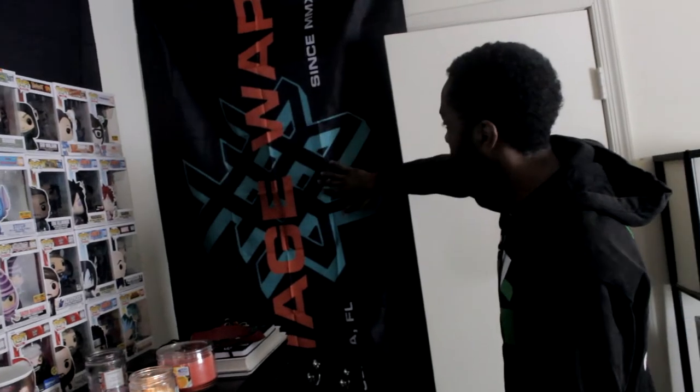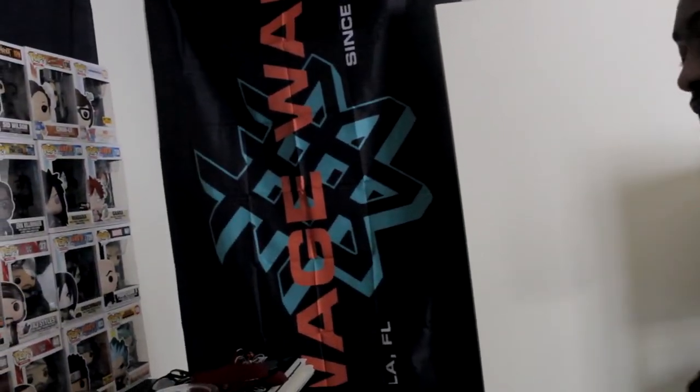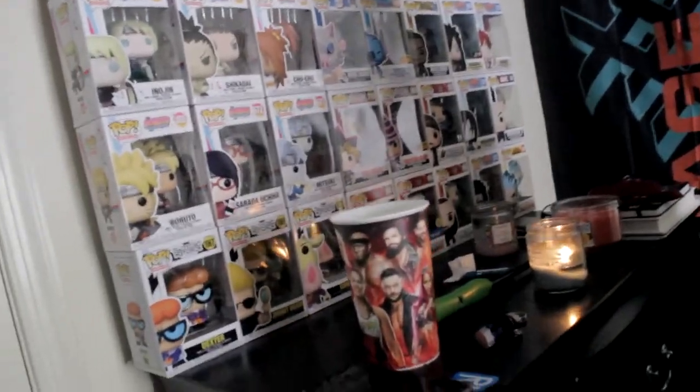More flags over here — this is a Wage War flag. And if you guys are wondering where's the Motionless in White flag, right here. And then over here is my dresser, another storage unit — I store my clothes in there of course.